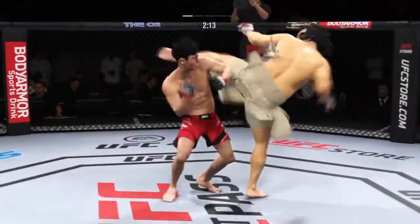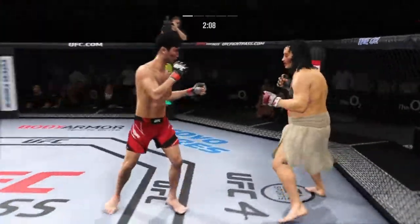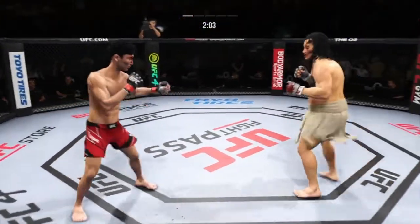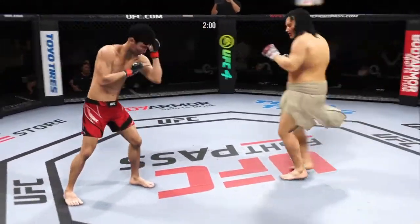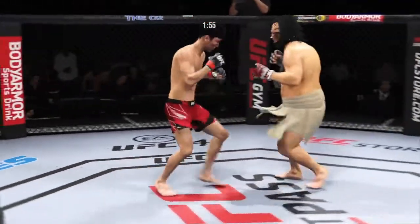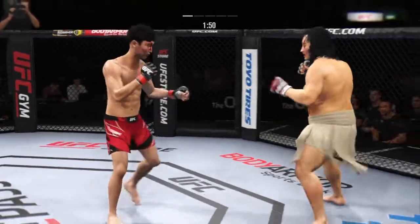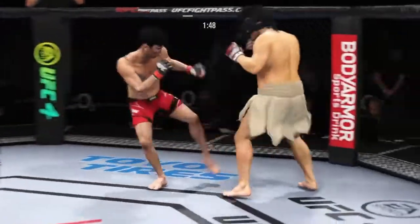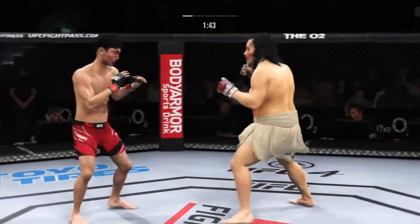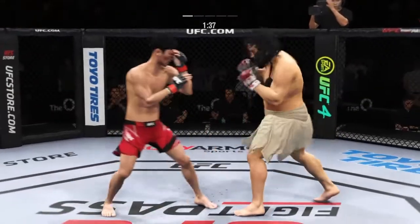Choi gets caught by that straight punch — you've got to do better than that defensively. Just misses there with the left. Nice leg kick there by Choi. Able to check that kick as well. Look at how he turned his hip into that leg kick. He continues to land that jab. His opponent said he was ready for it, but doesn't appear to be.